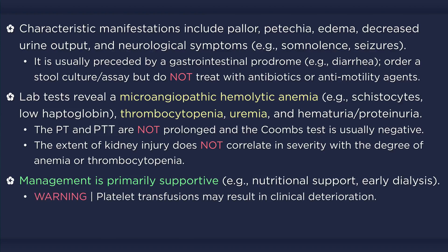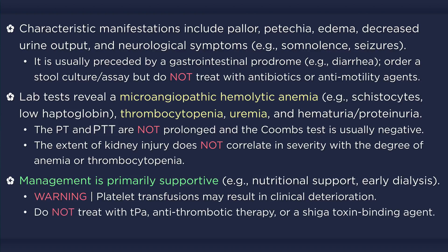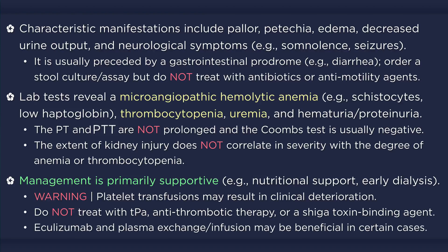Unless an invasive procedure is required, platelet transfusions are seldom necessary, as clinically significant bleeding is uncommon in patients with hemolytic uremic syndrome. Furthermore, platelet transfusions are usually avoided because they may result in clinical deterioration. Other treatments not recommended, either because of limited utility or evidence that they do more harm than good, include TPA, antithrombotic therapies, and Shiga toxin binding agents. On the other hand, eculizumab and plasma exchange or infusion may be helpful in certain cases, particularly in patients with complement-mediated hemolytic uremic syndrome.